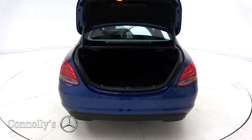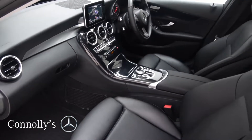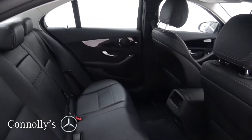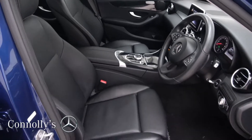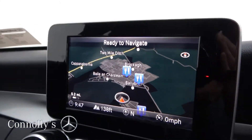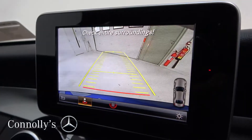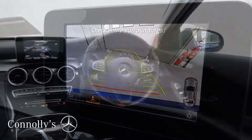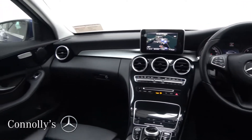Inside, you'll find a black leather interior with piano black trim, electrically adjustable heated front seats with electric lumbar support, satellite navigation, reversing camera with front and rear parking assist, Bluetooth connectivity, a multi-function leather steering wheel and cruise control.